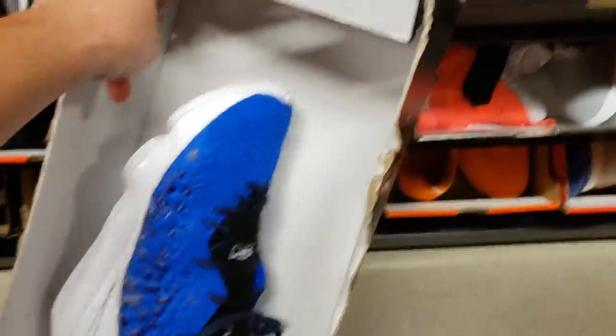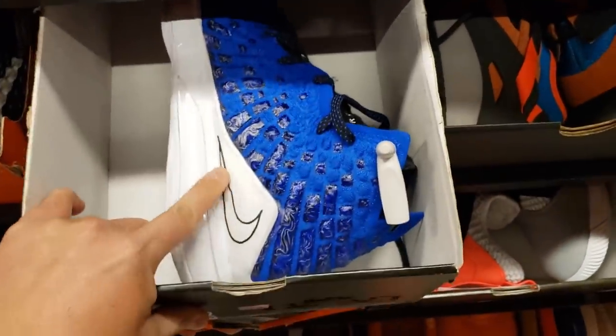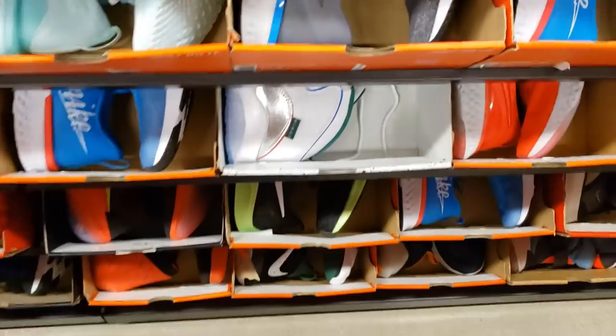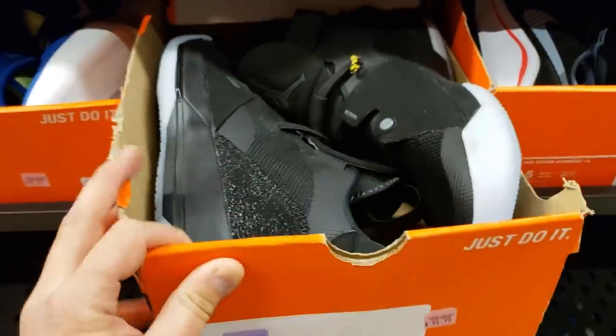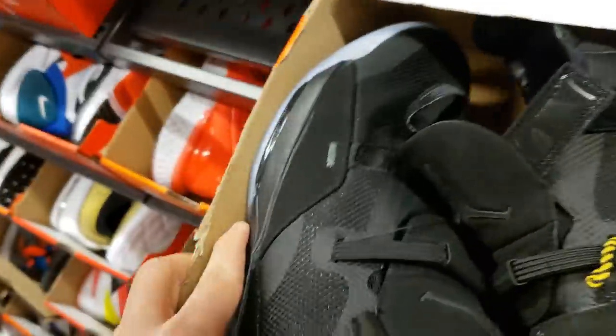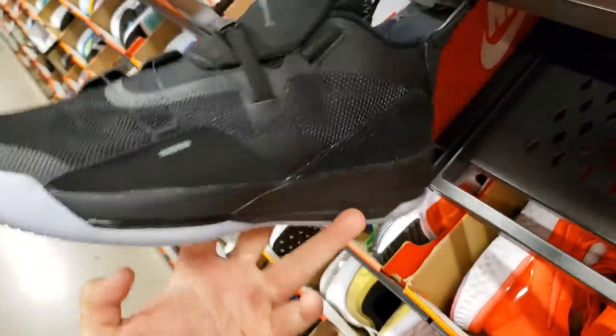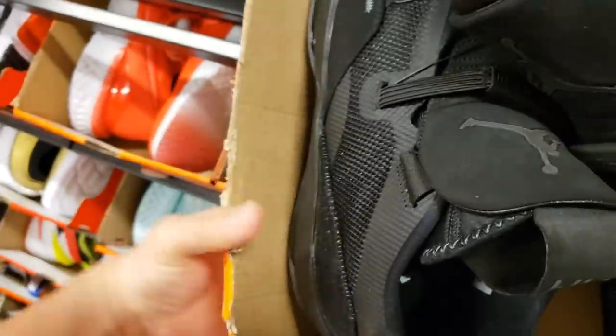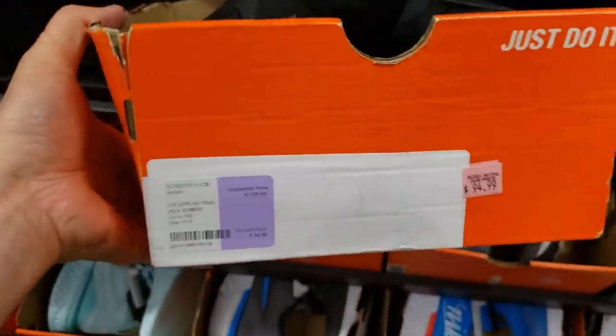We're in the size 10.5s. First up, the LeBrons in the More Than an Athlete colorway going for $200, 20% off. Got some Jordan 33s with the Fast Fit lacing system in all black — not bad. I'd probably cop these but my feet are too fat, these run hella narrow.